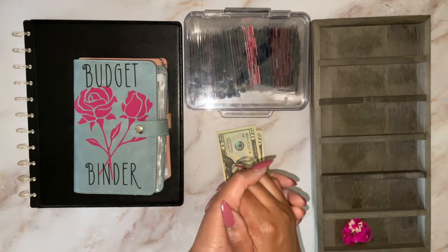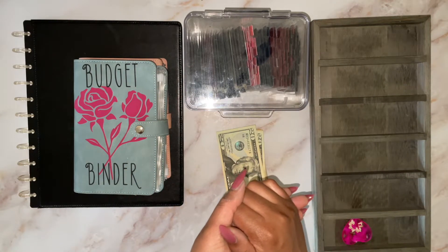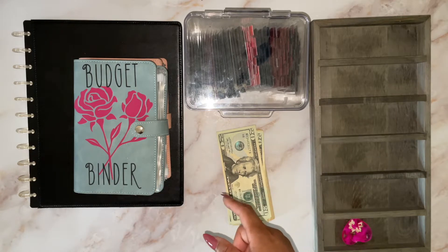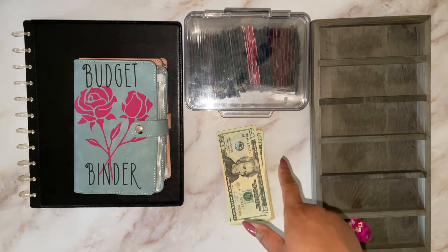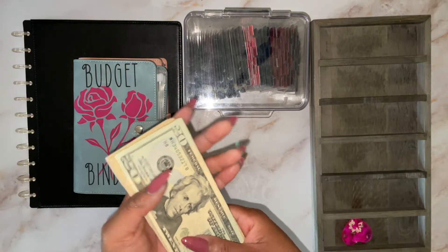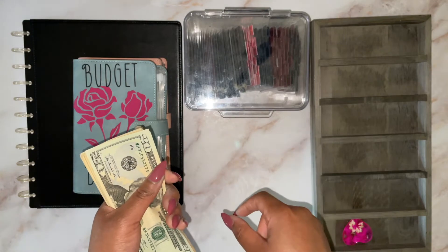Hi everyone, welcome back to my channel. My name is Yolanda and I am a zero-based cash budgeter. In today's video, I am going to be cash stuffing some savings challenges and I think we're stuffing a total of $281.